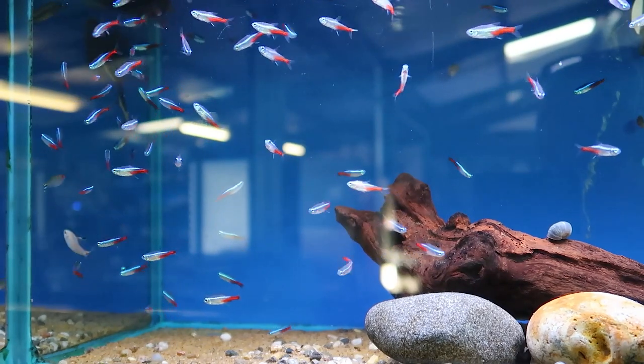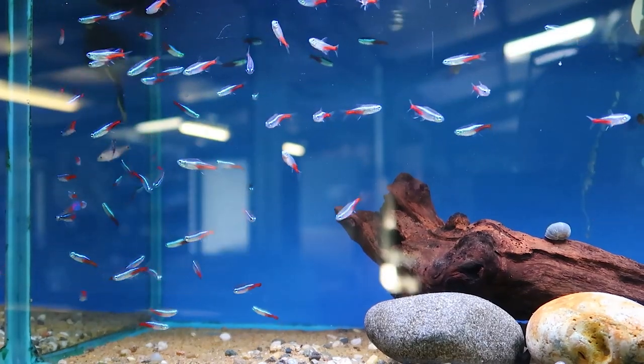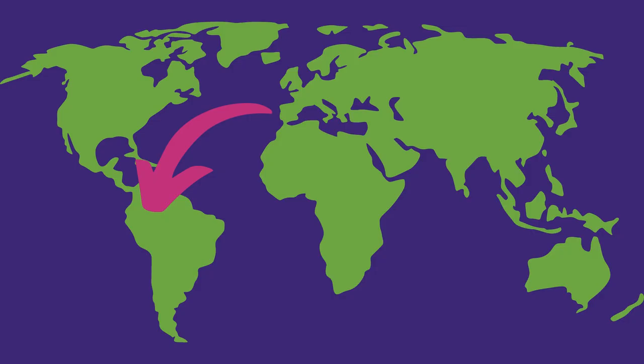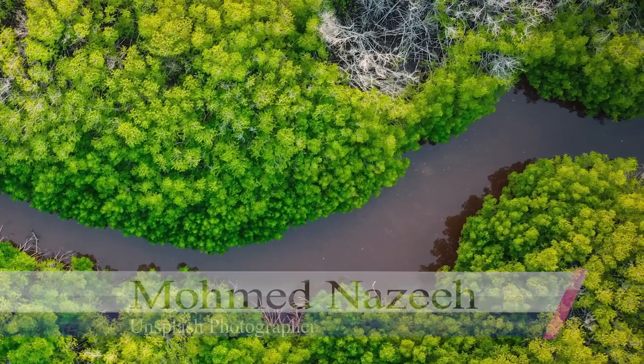Neon Tetras inhabit clear water and blackwater streams from the Amazon. They're mostly found in Peru, Brazil and Colombia — they inhabit this little area where all three countries meet. The reason for their such bright, vivid colours is so that they can see each other in that dark tea-stained water. The Amazon doesn't have a hundred FX6s and a big block of carbon to keep the water clear, so the water is really murky and that blue shine shows through so they can find each other.